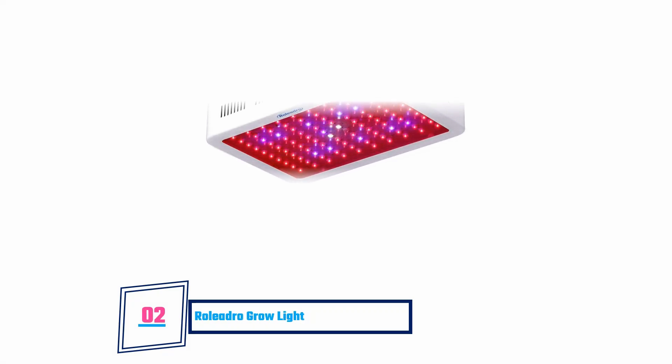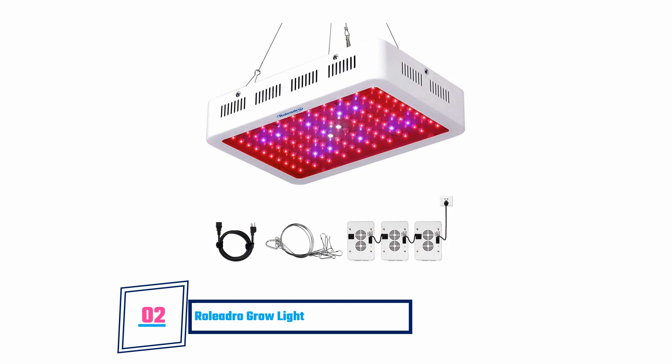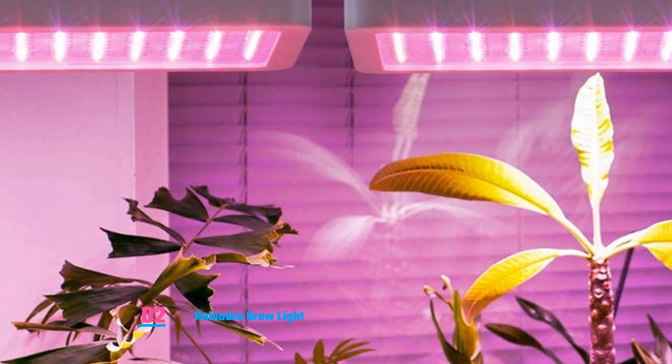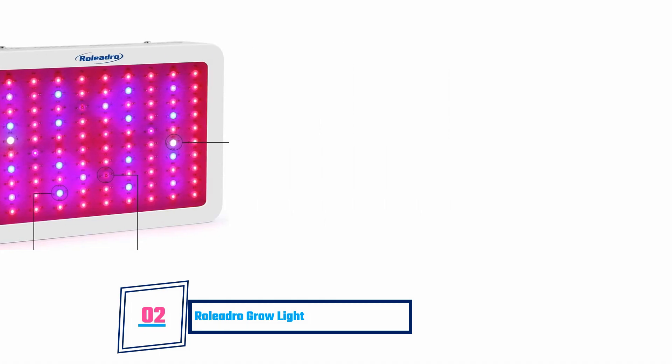ROLADRO Grow Light. This LED grow light is a very good alternative to sunlight. It offers all the benefits that plants require and more. Your plants can benefit greatly by using this light at any stage of their development. It is perfect for seedlings and budding plants, and they will be able to utilize it to produce a better yield. This grow light is popular among commercial greenhouse farmers, who reviewed it as the best grow light they have ever used. You won't have to worry about your power bill, as it doesn't consume too much power. The light also has a built-in heat sink for heat removal but does not have cooling fans.